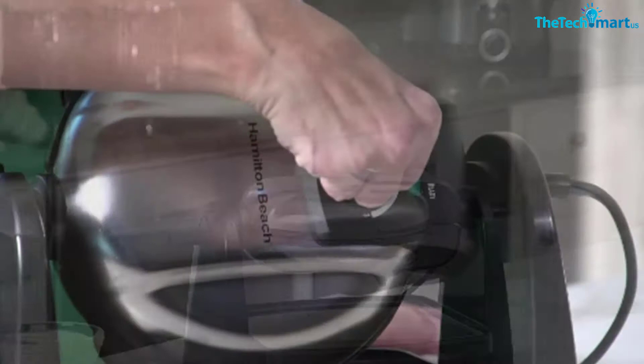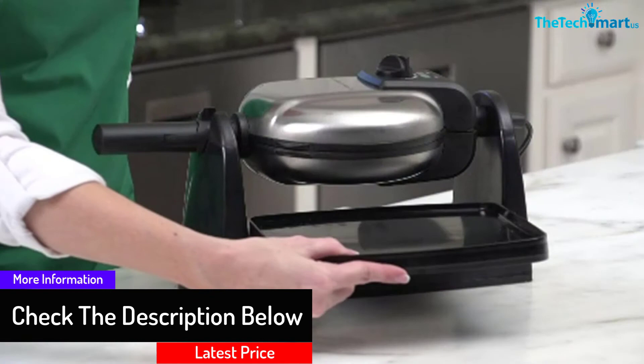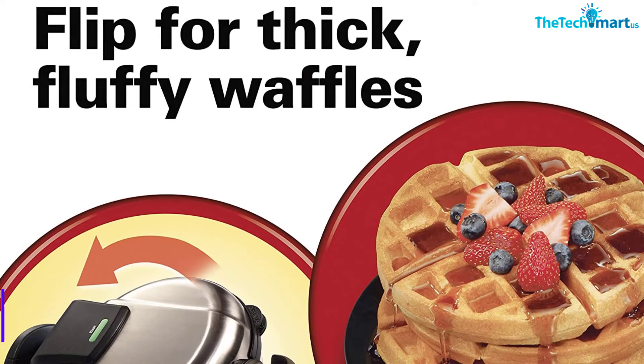Furthermore, the non-stick cooking surface makes the removal of waffles very easy. You can control the browning levels of waffles as per your preference. The drip tray and grids of this appliance are easily detachable and dishwasher safe.